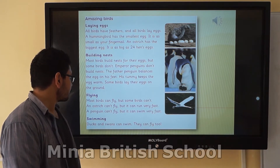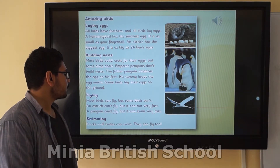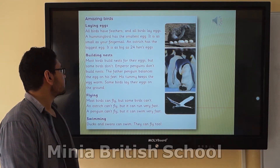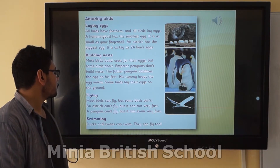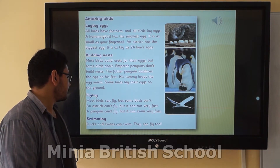Flying. Most birds can fly, but some birds can't. An ostrich can't fly, but it can run very fast. A penguin can't fly, but it can swim very fast. Swimming. Ducks and swans can swim, and they can fly too.